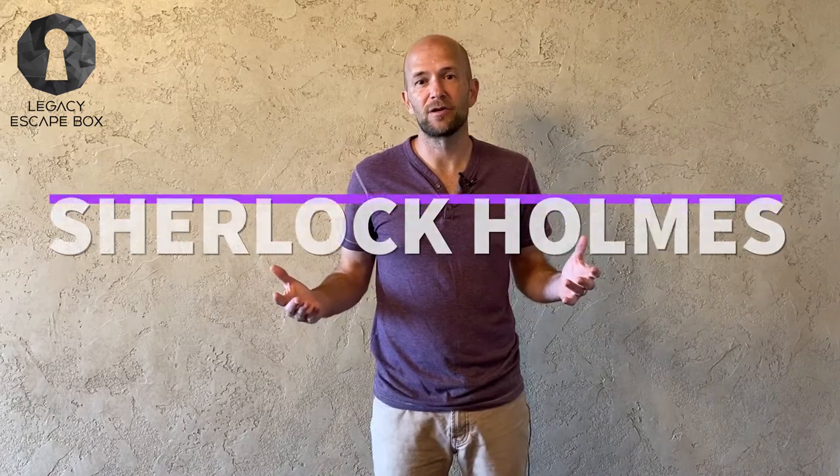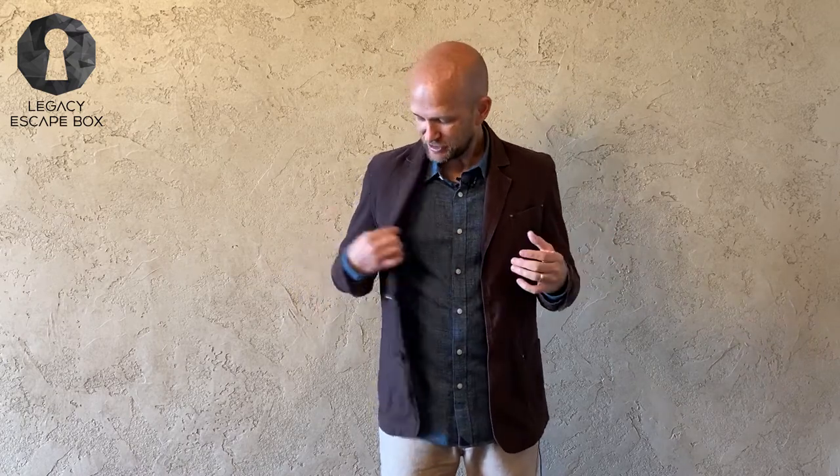Because there are so many different kinds of escape rooms you can make, in a Sherlock Holmes room you might look like this — a simple shirt and a simple jacket. I love this jacket; I got it in St. Andrews, so it would actually go really well with the Sherlock Holmes theme. Now let's say you wanted to host an escape room around World War II — well, you might want to wear something like this World War II jacket.